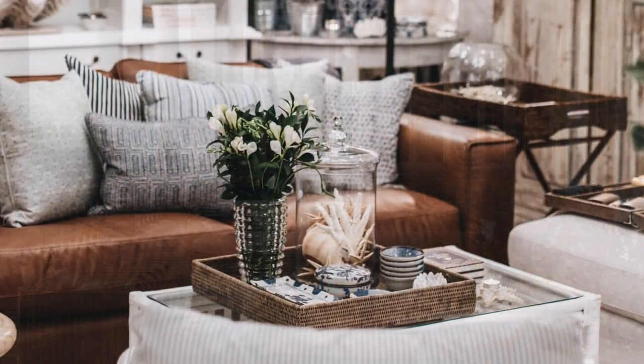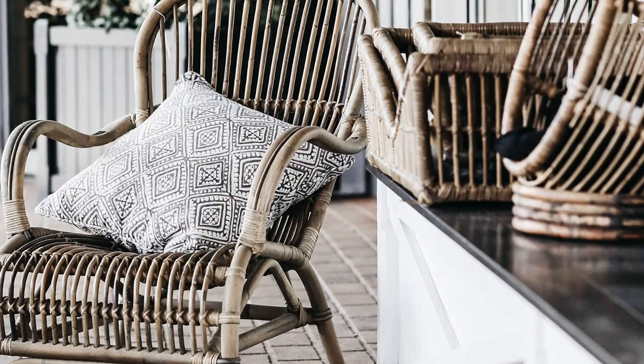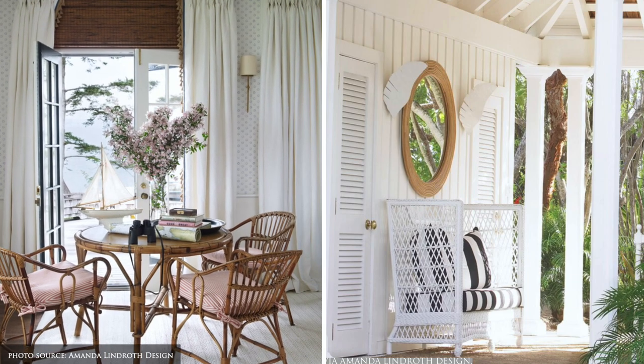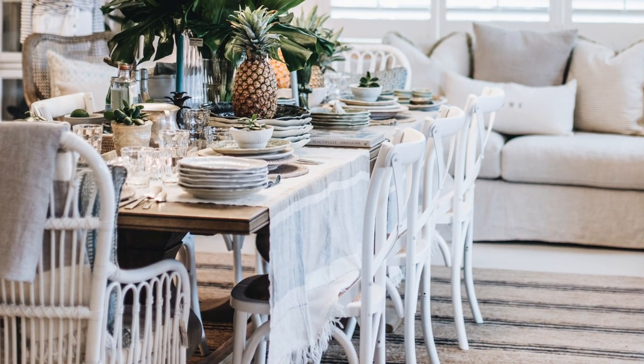Of all the product ranges I've stocked throughout my 20 years in retail, Rattan is the one constant. Whether it's for storage, entertaining or as a furniture choice, I love the way Rattan adds textures, layers and how easily it can be incorporated into almost every interior style.